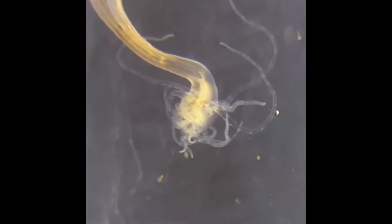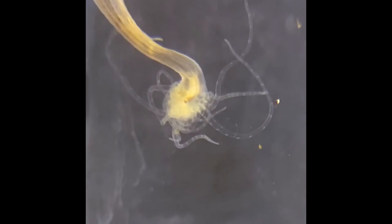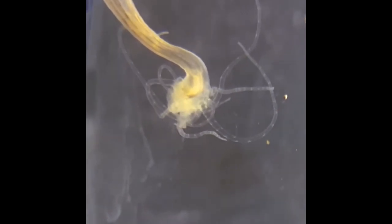As prey is detected — artemia, or brine shrimp, in this case — the tentacles are used to both capture the prey and move it into the mouth.